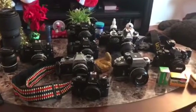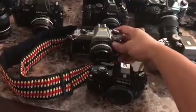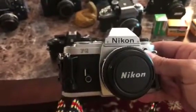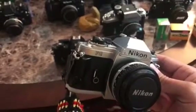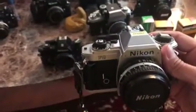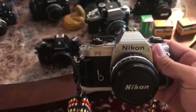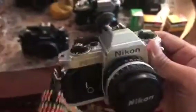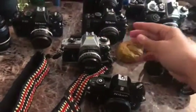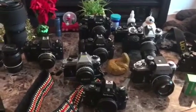First, let's talk about this one — I got this first, the Nikon FG, really good condition. No scratches or dents or anything. It came with three lenses, the bag, flash, and all that stuff for 80 bucks. Pretty good deal for the FG.